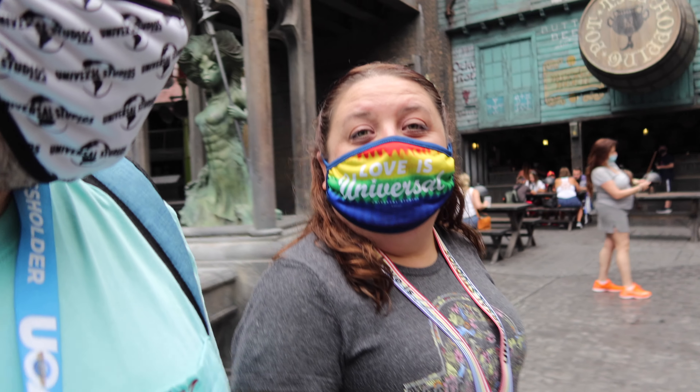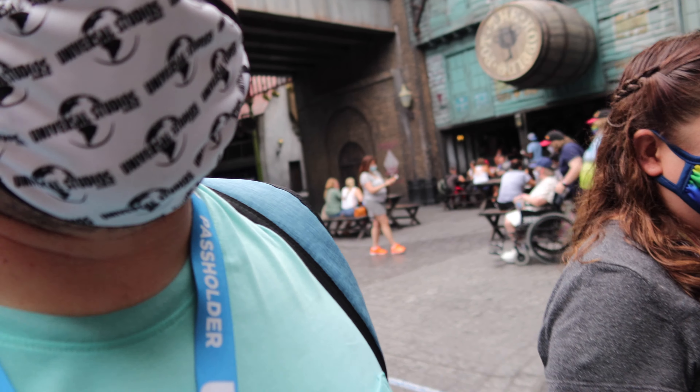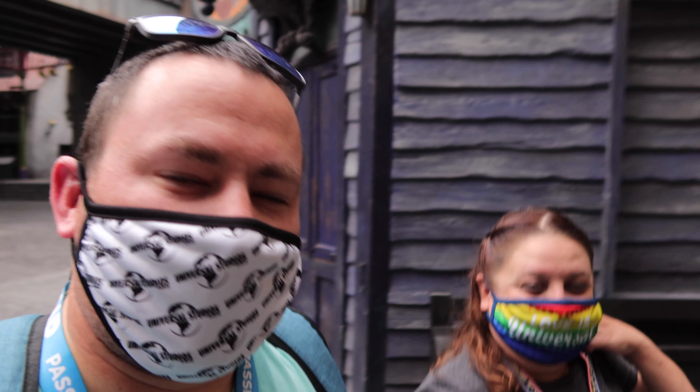We just got done with Escape from Gringotts. This one was a little more thrill-seeking, but we survived. The bad thing is we keep saying all the lines — if you were riding with us, I'm sorry, hashtag not sorry. It's one of our favorite rides.